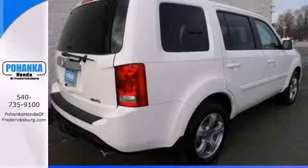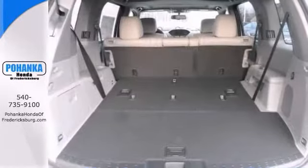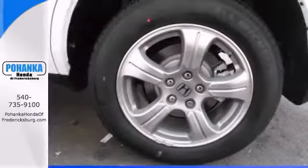Features include a sunroof, heated seats, and a CD player. It also has alloy wheels and stability and traction control.